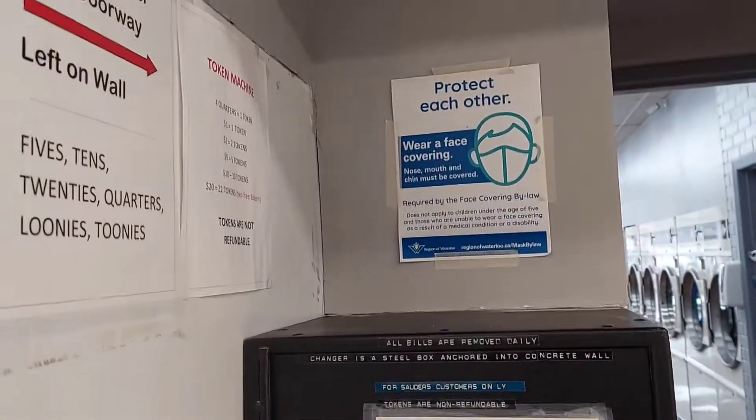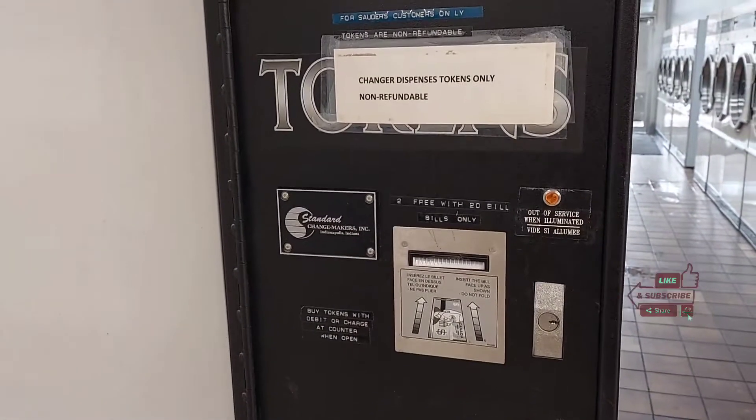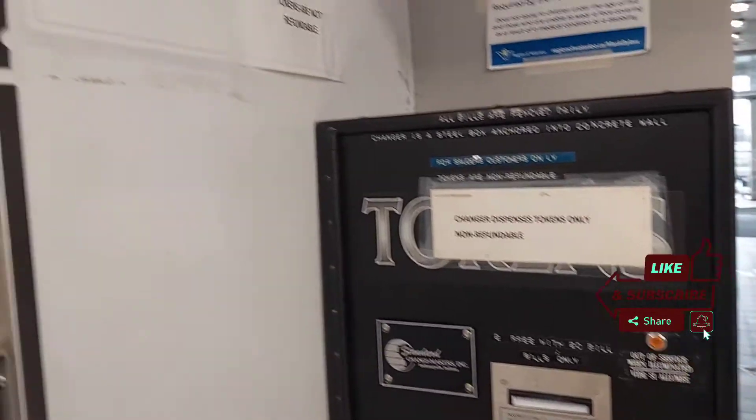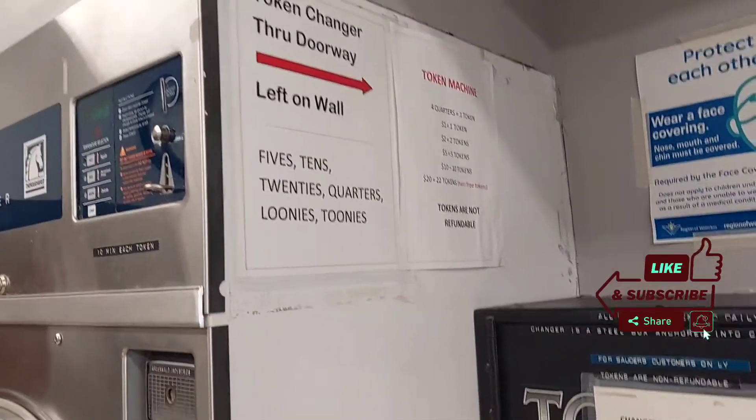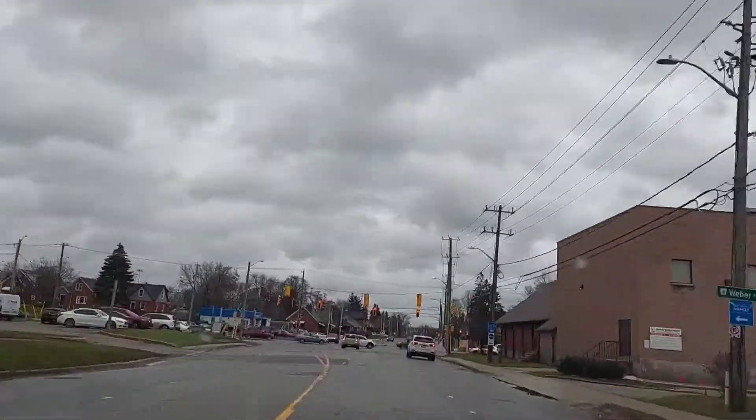So this is all the process of getting your laundry done in a laundromat here in Canada. Thanks so much for watching this video today. If you're here to subscribe, please subscribe for everything Canada. Thank you for rocking with me — until I come again in the next one, bye now.